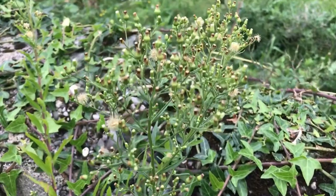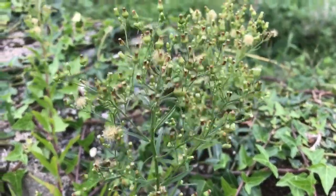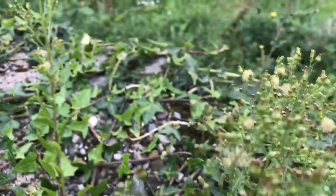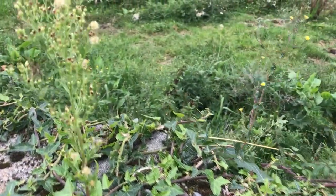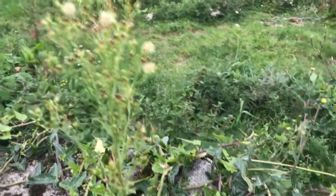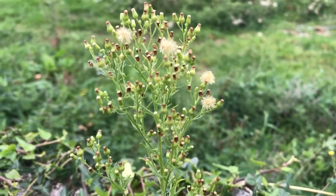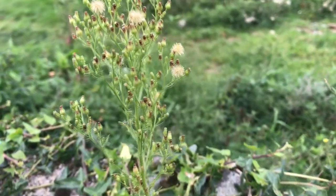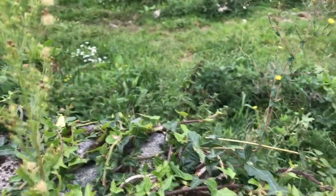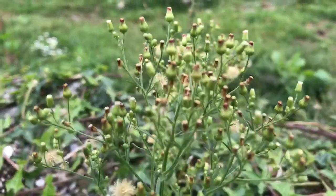And here's another surprise. This is Canadian fleabane, Conyza canadensis, a plant that was first recorded in Ireland in 1963. It can now be found popping up in several locations in Clonmel. As it is an annual plant that dies after it makes its seeds, it is not a cause of concern like some other foreign plants that do well in the wild here, like rhododendron. You may see the Canadian fleabane growing in cracks in the pavement or, as here, on walls.